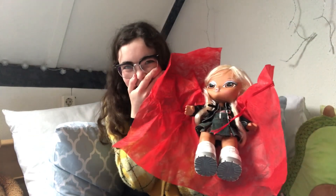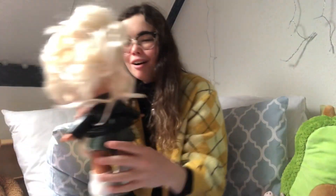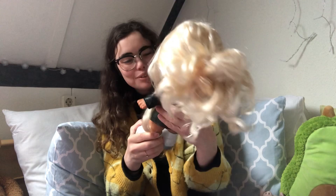Oh my god, it's a big Bratz baby! Oh, she's even cuter in person — she's adorable!